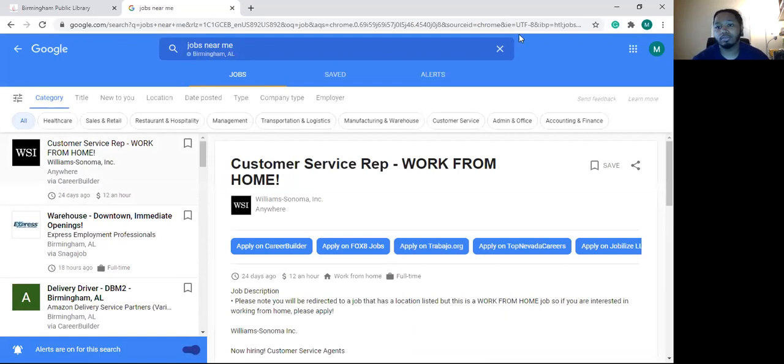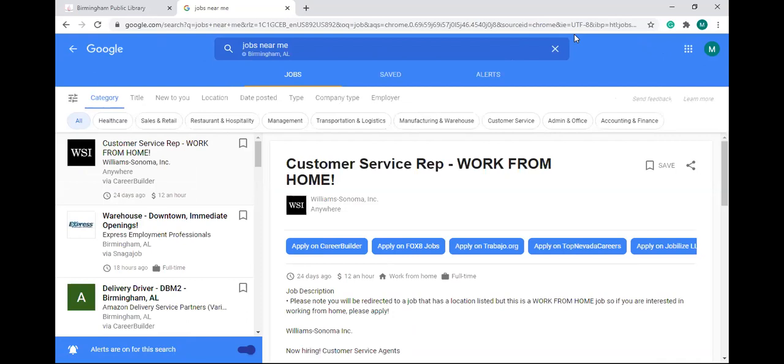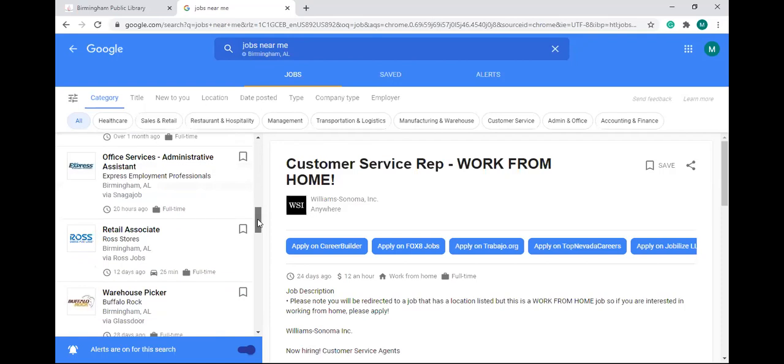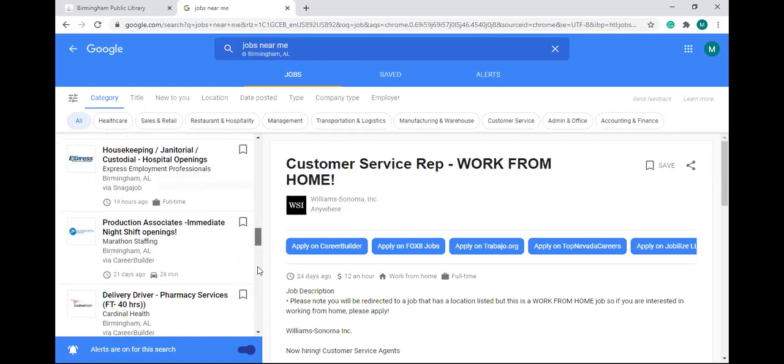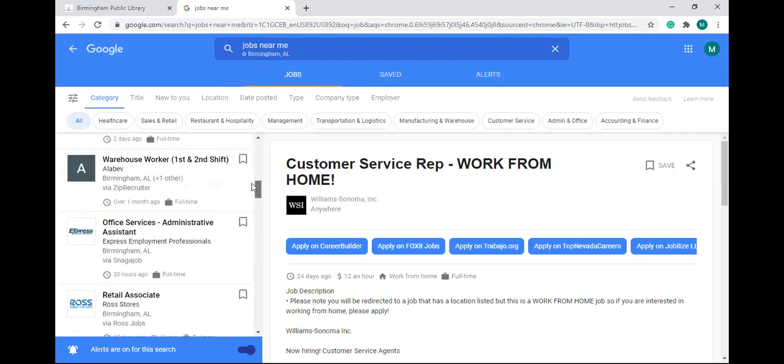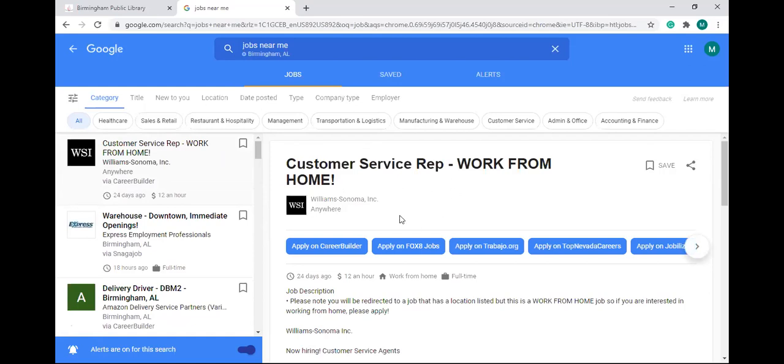Once you click on that, the job search feature that Google has pops up. We're going to go over the layout first and then how to use it. When you do 'jobs near me,' you have to have your location turned on — it'll be searching from wherever you're located. Right now we're in downtown Birmingham, so you'll see at the top it says 'jobs near me Birmingham.' On the left side of the screen you'll see a list of jobs. Whenever you click on a job you're interested in on the left pane, that job will pop up in the right pane.